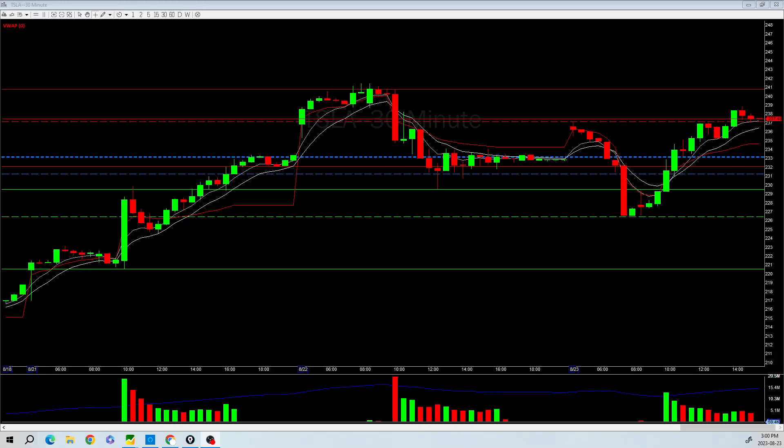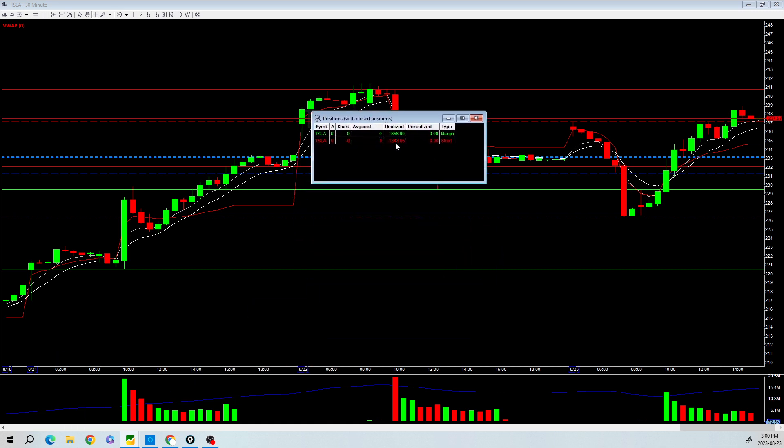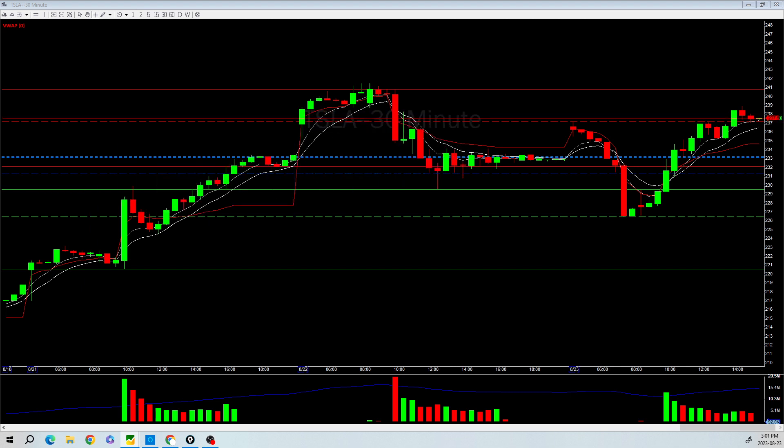Hello traders, this is Add Zeros. Hope you're doing well. Today I had a small green day and I only traded Tesla — I had a long side and a short side. It was a tough day for me given that the market was very slow. I think the market is waiting for the NVDA earnings, but it's grinding up — a very slow base in the market.